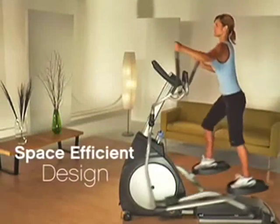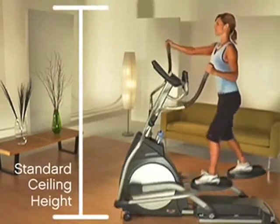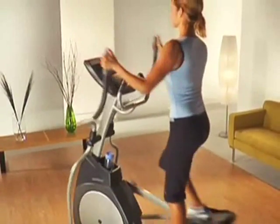While most ellipticals require extra headroom, Horizon's space-efficient models are designed to be used in rooms with standard ceiling heights. Further, all Horizon ellipticals are equipped with wheels so that the unit can be easily moved or stored after your workout.